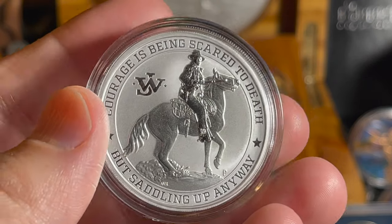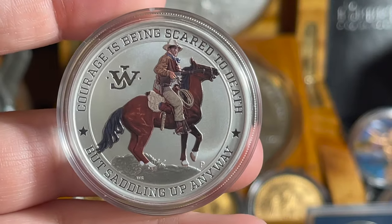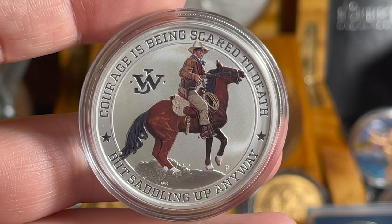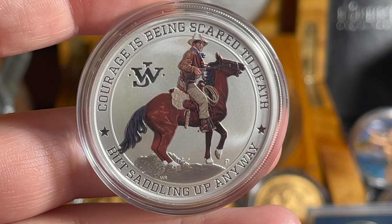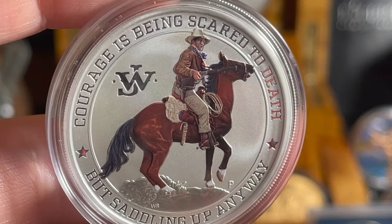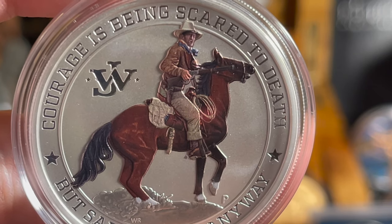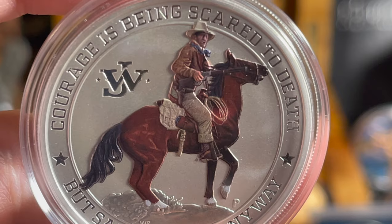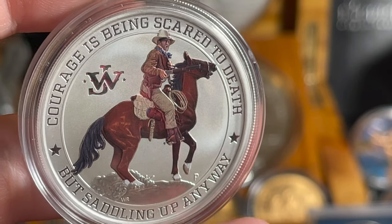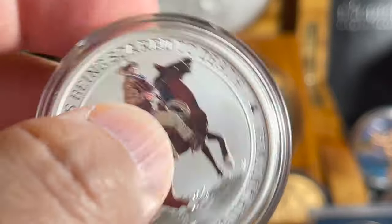That's not all I got — I got one that's even cooler. We've got a colorized version of the same coin, and there are only 2,500 of these minted. There's also another version inside a card with a thousand of those printed, but I got this one and I'm very happy with it. Look at the detail on the colorization — that is the Duke himself sitting on the horse, looks like he's got his Winchester rifle. Absolutely stunning.